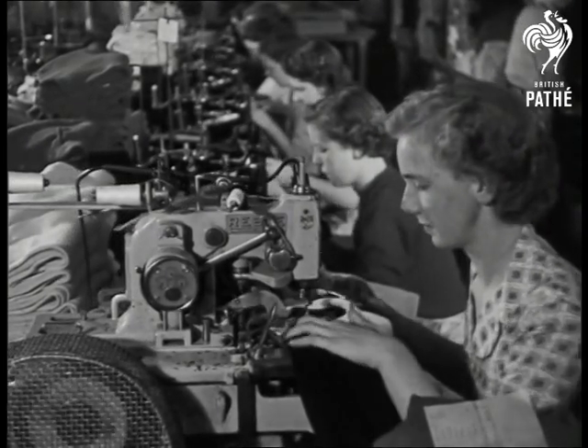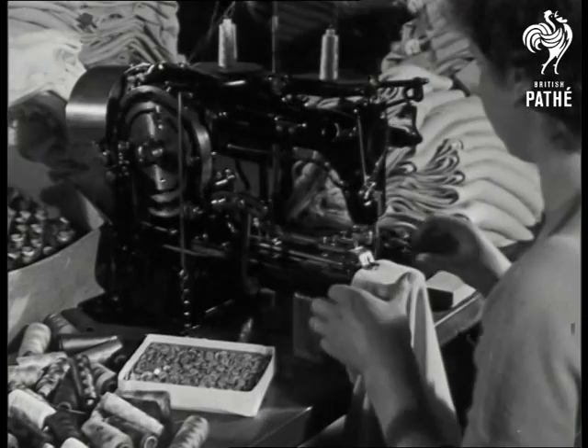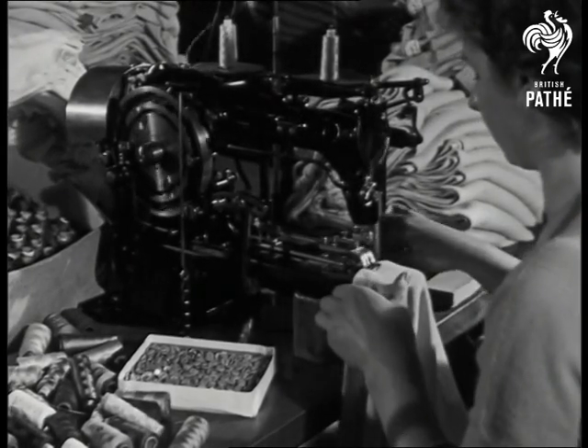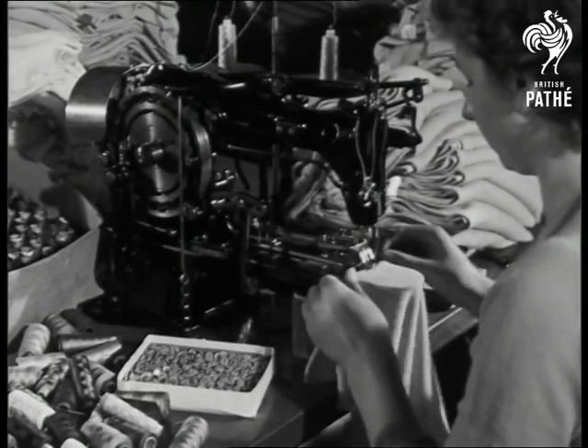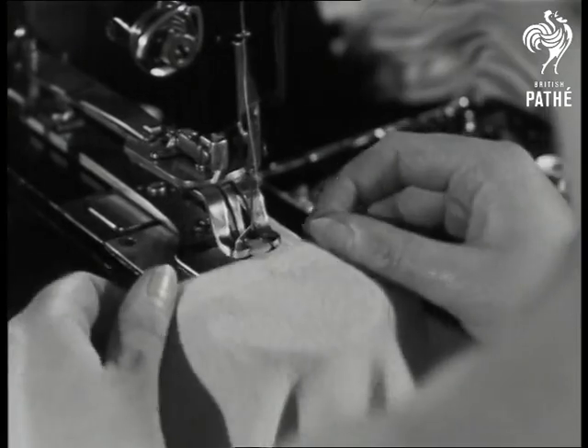Now, buttonholing. Notice how the stitching goes round not once, but twice. Right to the tiniest details, Scottish Kashmir sweaters are made to keep their shapes. Incidentally, the highly skilled operators can each put on up to 4,000 buttons a day.